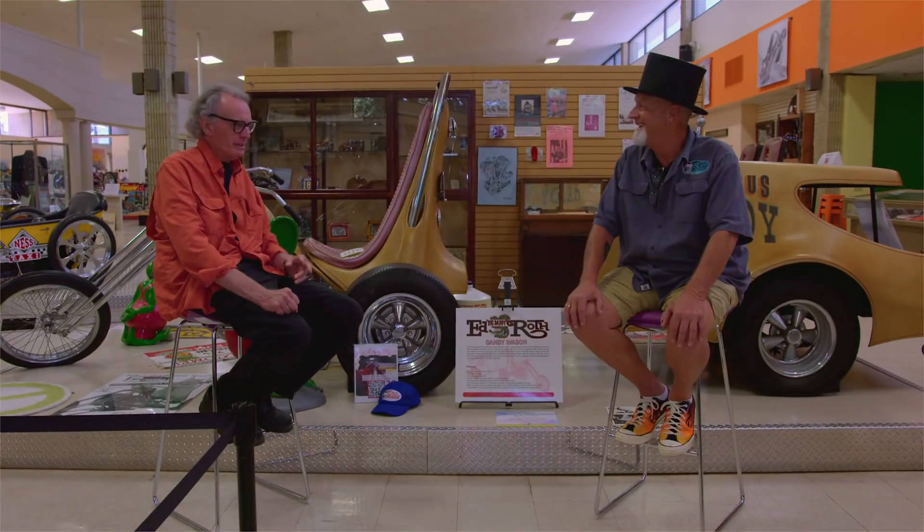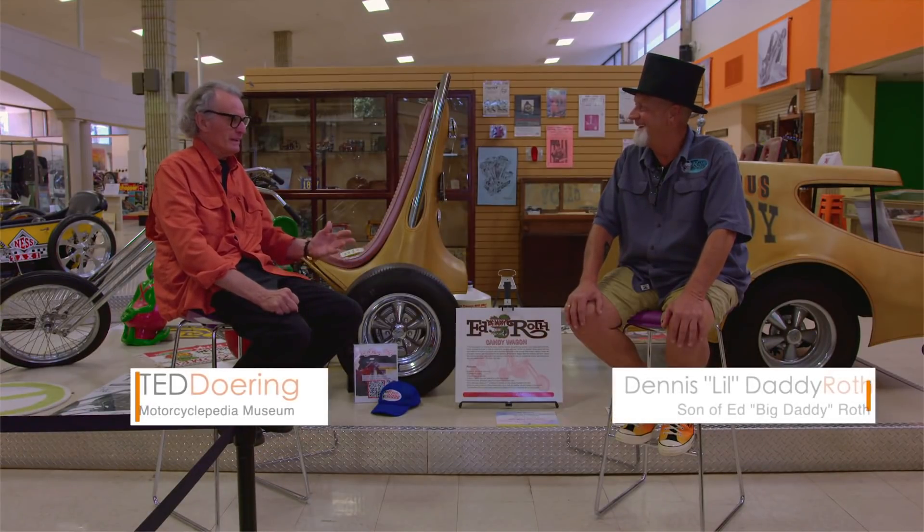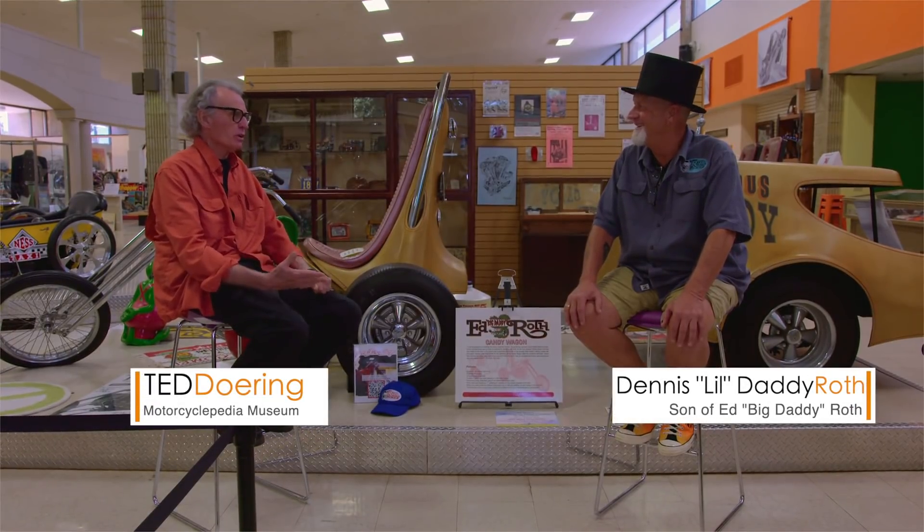So today we're at Motorcyclopedia, and I'm welcoming Little Ed, which is Ed Roth's son.